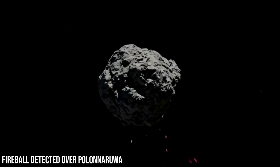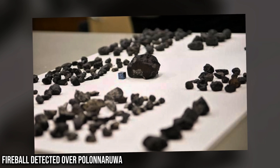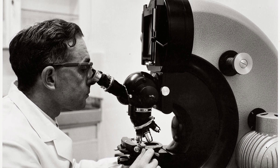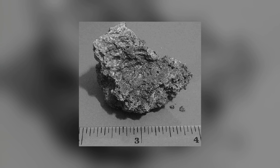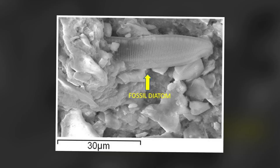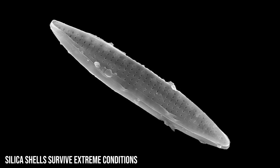In 2012, a meteor exploded over central Sri Lanka. Fragments were quickly collected and sent to labs for analysis. Boeing researchers examined one of the pieces under a microscope and didn't find just minerals or metals. They found structures that looked biological, including what appears to be fossilized diatoms — microscopic algae encased inside a space rock.